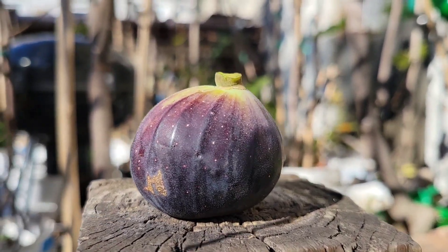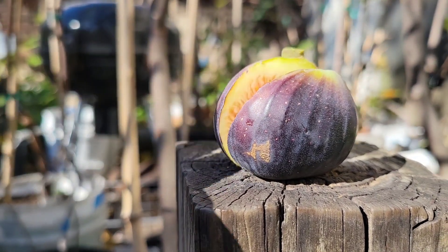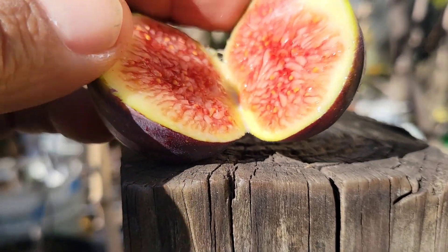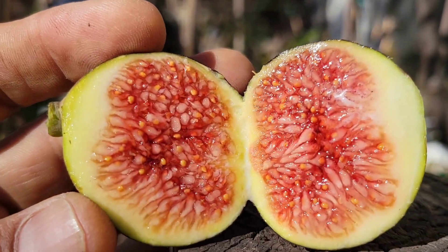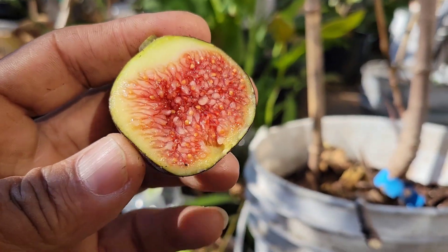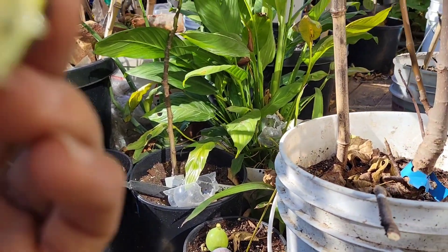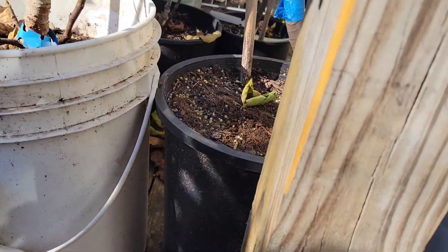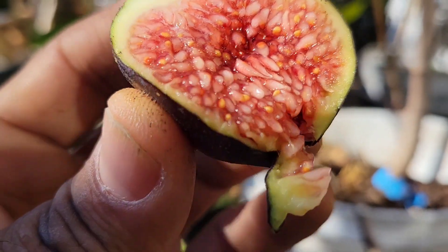So this one here is Kalima from Fichtumont — we're going to cut this one. It's not ripe, but I don't have another choice but to pick this one. This is how it looks inside — it's going to be a beauty, and it has good taste. Even though it's not fully ripe, it's really good taste.